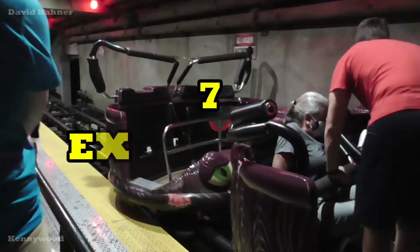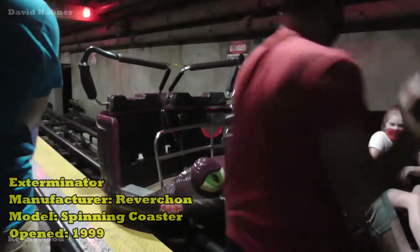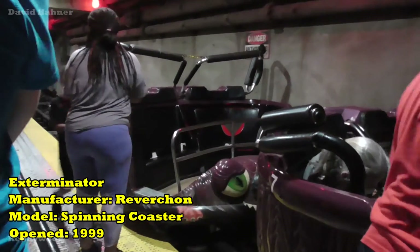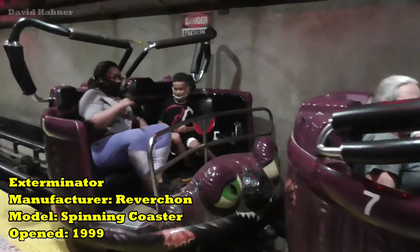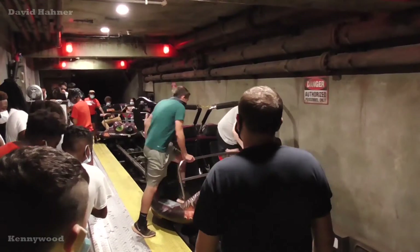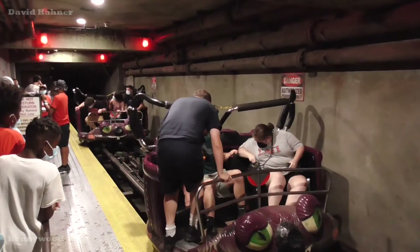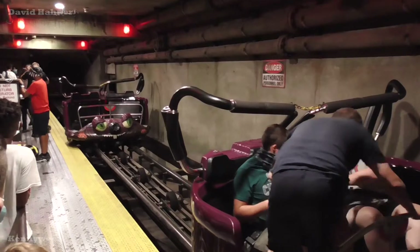Number 7: Exterminator. What is basically a cookie cutter coaster found at parks across the world, Kennywood went the extra mile to enclose a Crazy Mouse coaster and give it an immersive theme. Exterminator is considered by many to be one of the best spinning coasters out there, and I would have to agree. The theme is perfect for a ride like this, where riders take the role of a mutated rat being hunted down by the exterminators of Vermin, Inc., in the sewers of Kennywood.